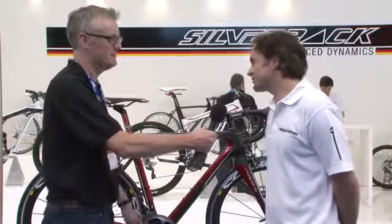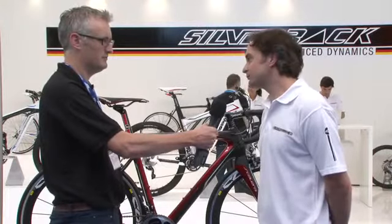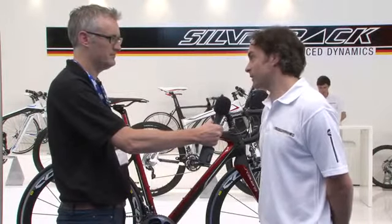Silverback was started seven years ago in South Africa and since then has moved to Germany as its head office, with a strong product team remaining in South Africa for testing. Over the years it's matured quite well with that combination.